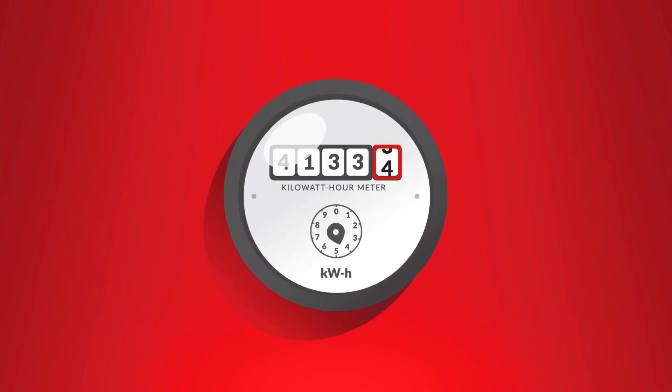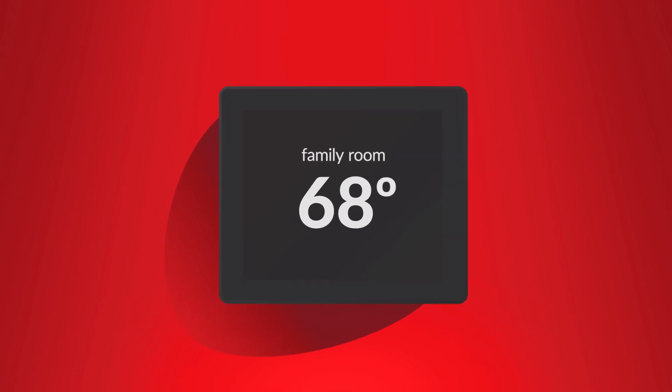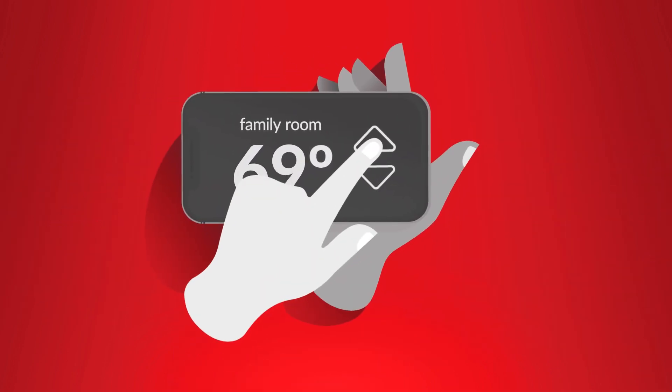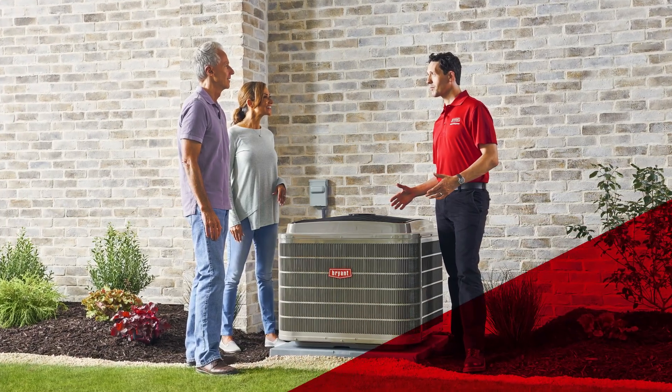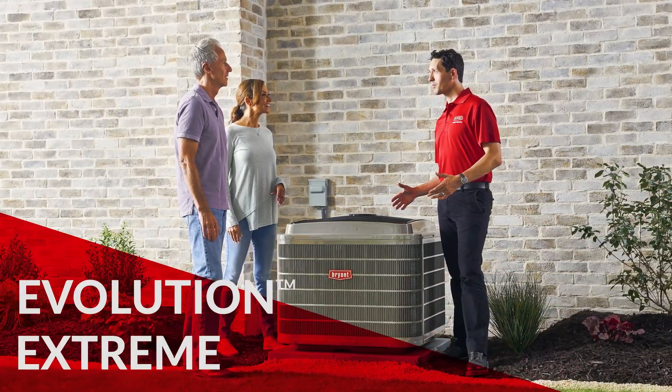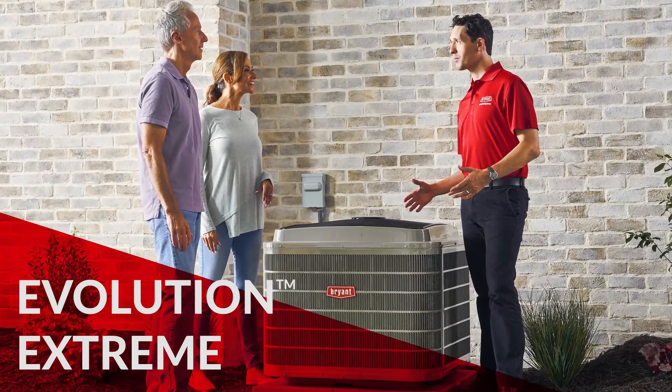Whatever your current level of energy efficiency, whatever your home comfort preferences, and whatever your desired level of control, your Bryant dealer can help you make the most of them with an Evolution Extreme heat pump using variable speed technology.